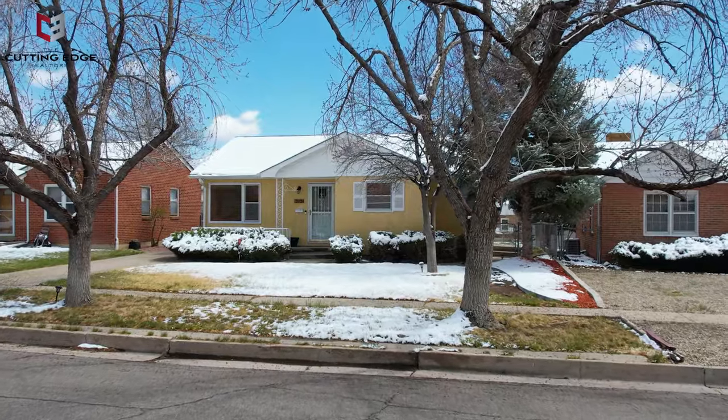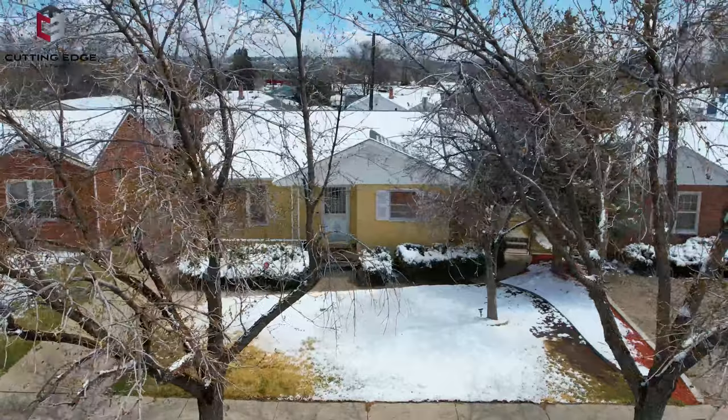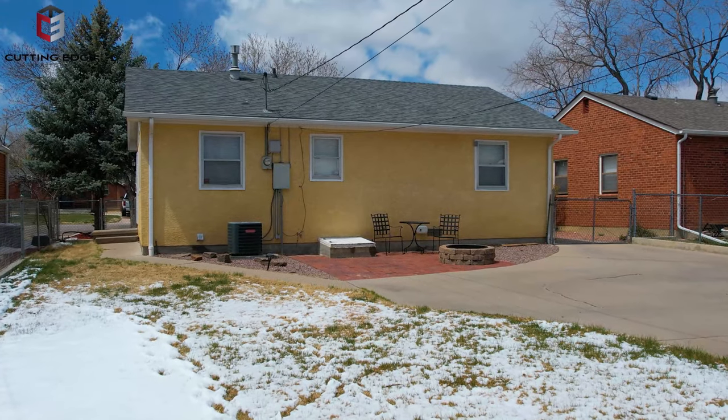We're at 2824 7th Avenue in Pueblo, Colorado. This home sits on a generous-sized, fully-landscaped lot with mature trees and ample room for parking — 15 minutes to the Pueblo Reservoir, close proximity to Parkview Hospital, schools, parks, and so much more.